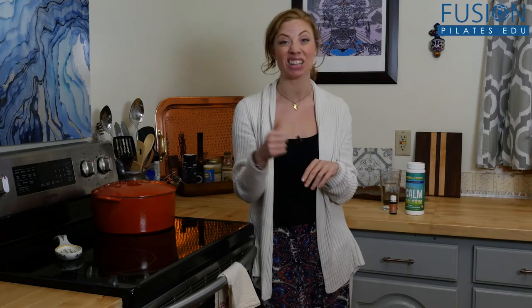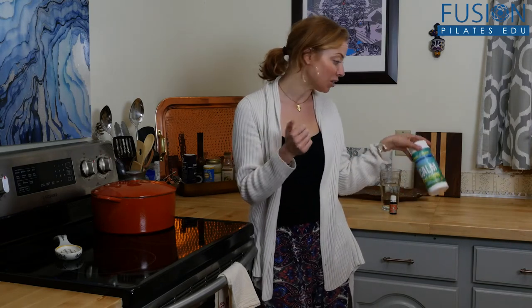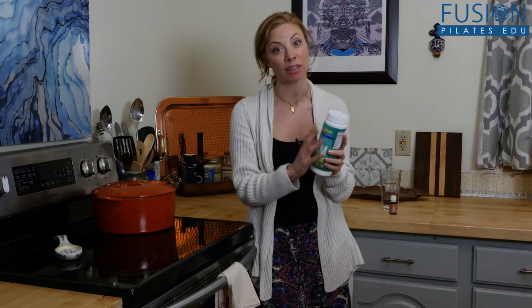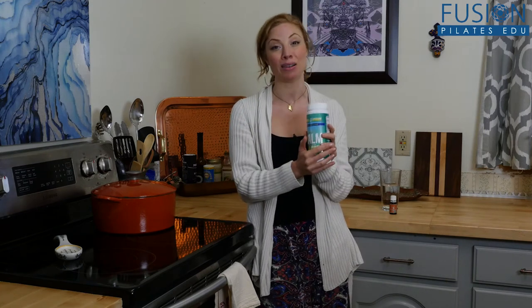This is so huge — this is a part of my nightly ritual. Every single night I actually have it beside my bedside table. What I like to use is this brand Magnesium Calm. There's lots of different flavors and lots of different formulations. I like the one with calcium also.